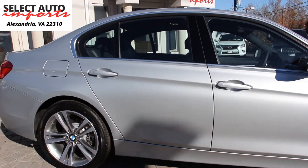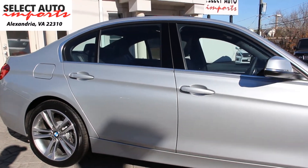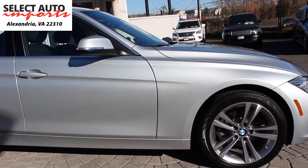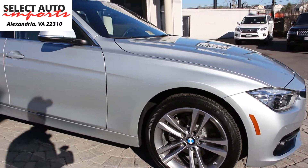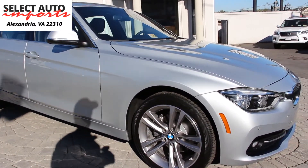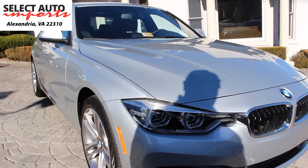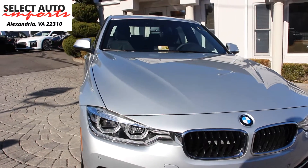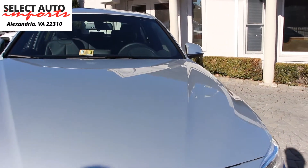The 2017 BMW 328D diesel uses a turbocharged 2.0-liter four-cylinder engine paired to an eight-speed automatic transmission. It generates close to 180 horsepower and close to 280 pounds per foot of torque. This car manages to give you about 30 miles per gallon in the city and upwards of 40 miles per gallon on the highway.